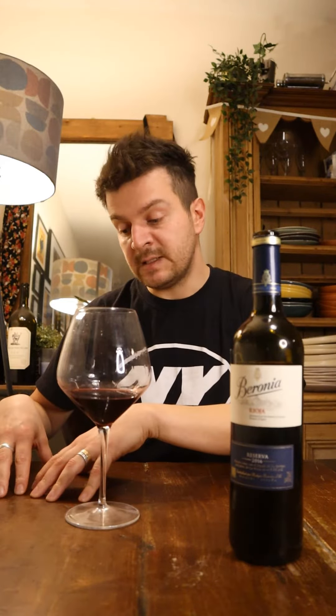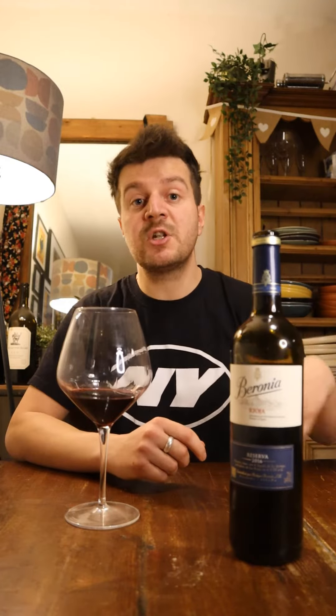This one is a Reserva, which means that the wine spent 1 year in oak and 2 years in bottle before release. But because Beronia is a quality producer, they aged their wine for much longer. But let's try the wine now.